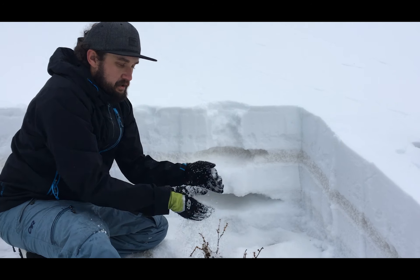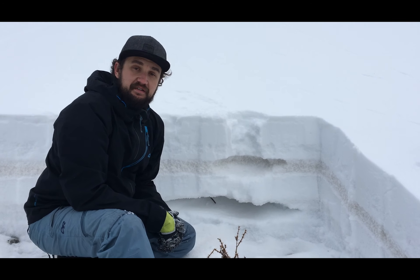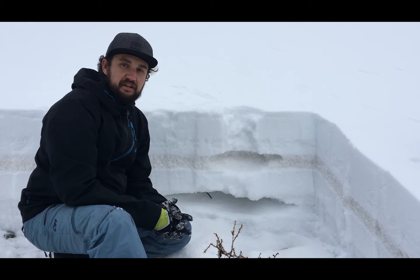We'll see what the storm does here for Sunday and Monday — we'll continue to keep an eye on it. For all things avalanche, UtahAvalancheCenter.org.